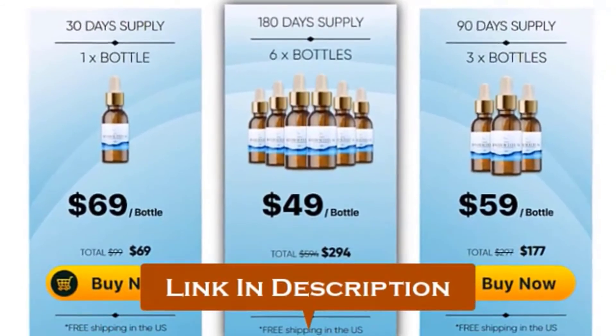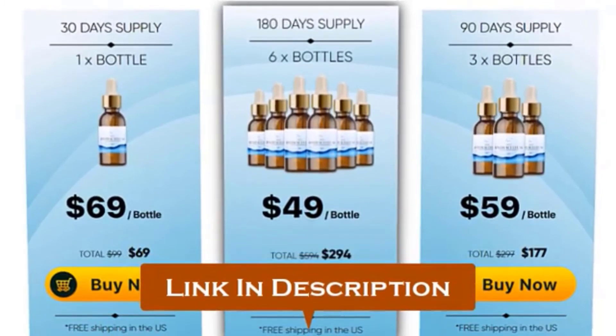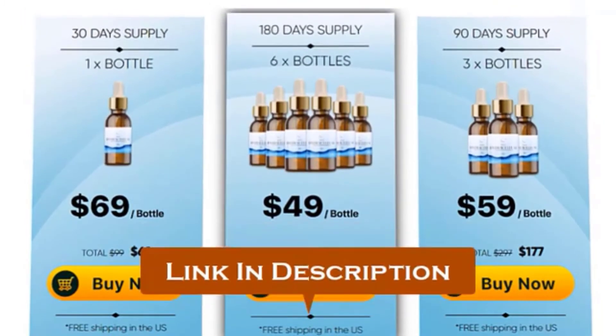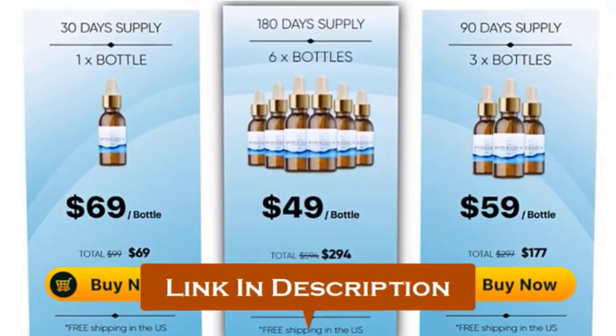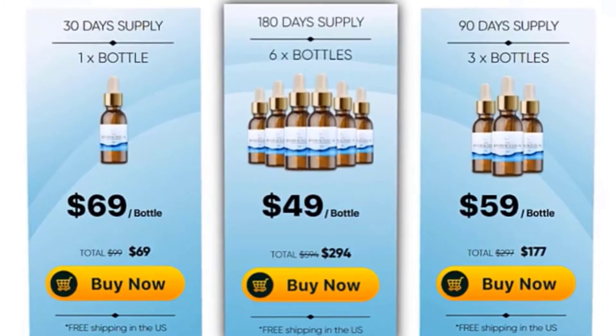I hope you enjoyed this Hydracellum serum review video. If you have any questions, let me know in the comments below — I'll be happy to provide you with the most appropriate answer as soon as possible. Thank you so much for watching this video.